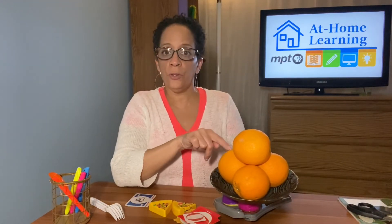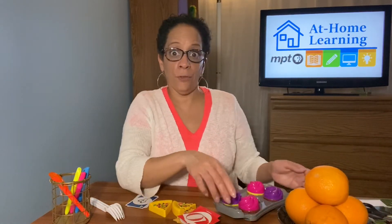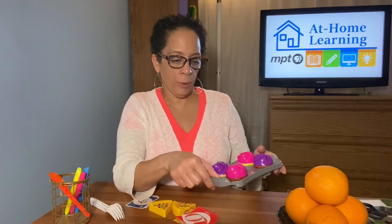What else can you do? Find their favorite fruit and help them count: one, two, three, four. We have four oranges. Find some other objects — favorite toys. Here's a little pan of cupcakes. With objects that are familiar to your child, they get to practice again: one, two, three, four.